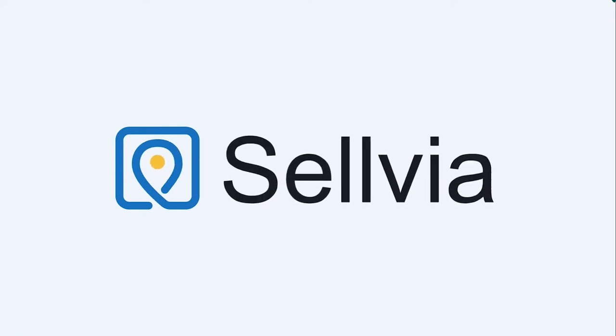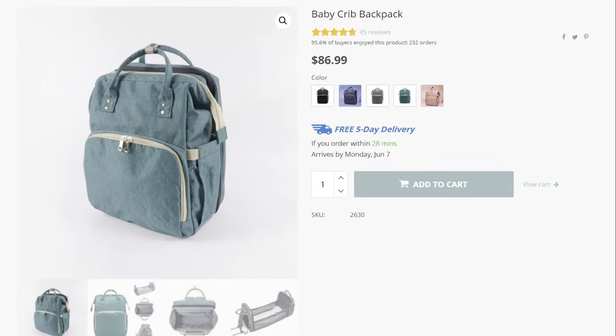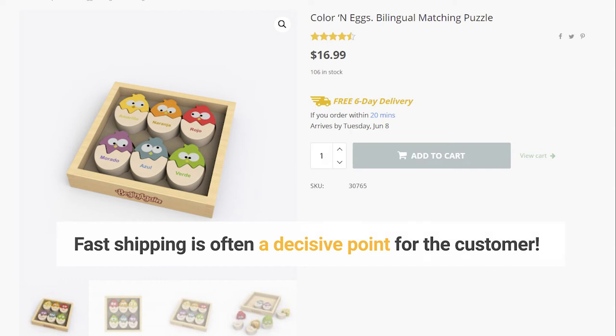The Selvia Fast Shipping Badge. What is the Fast Shipping Badge? It is a promise of fast and free delivery. Fast shipping is often a decisive point for the customer, and the neat badge on the product page will highlight this benefit for the customer.